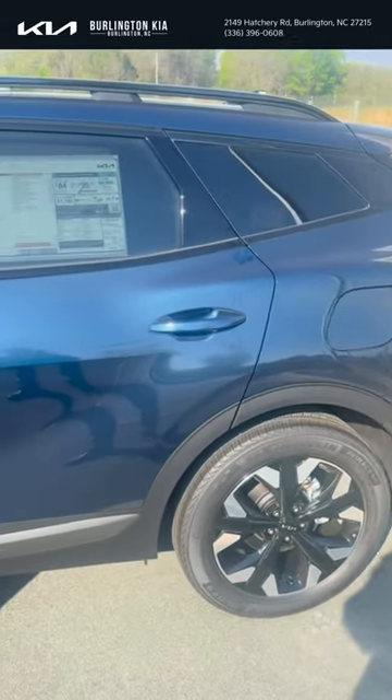If y'all want to come take a look at this vehicle and test drive, ask for Jordan McAdoo — I'm your guy, and I'll get you put in it.